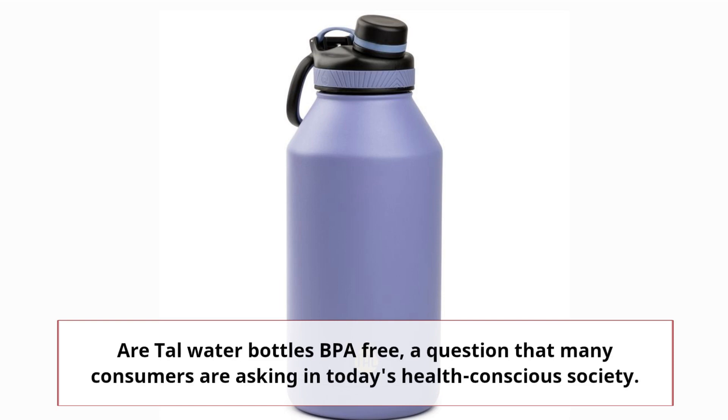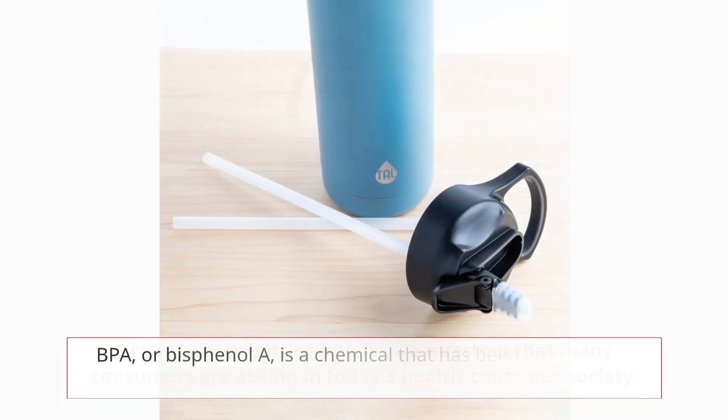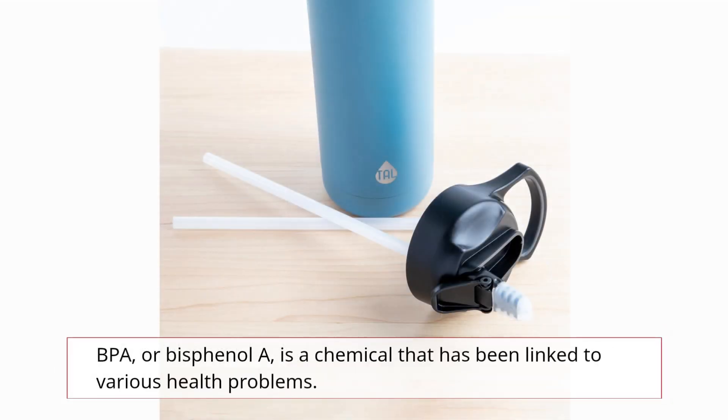Are tall water bottles BPA-free? A question that many consumers are asking in today's health-conscious society. BPA, or bisphenol A, is a chemical that has been linked to various health problems.